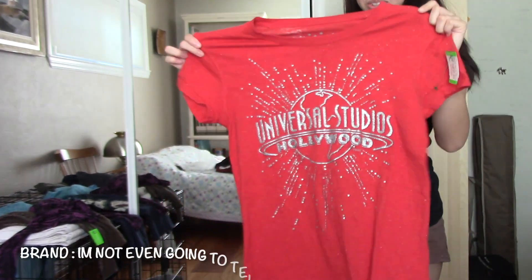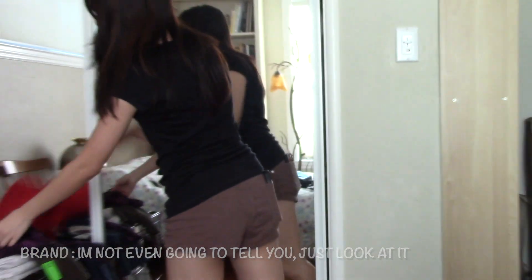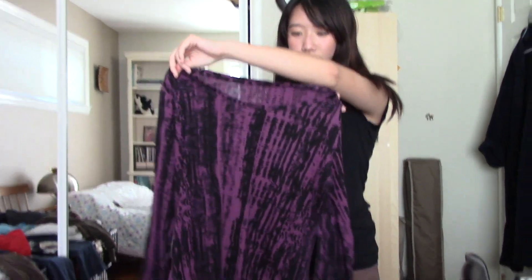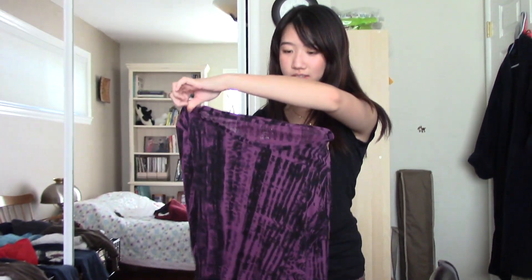This Universal Studios shirt is from Universal Studios. And then my last shirt is this purple one — I'm gonna sew and cut it up. It has no brand; it kind of rubbed off. Yeah, that's my haul.